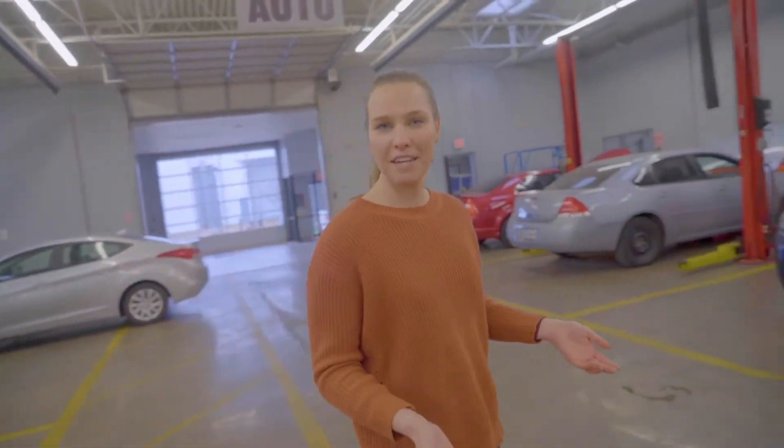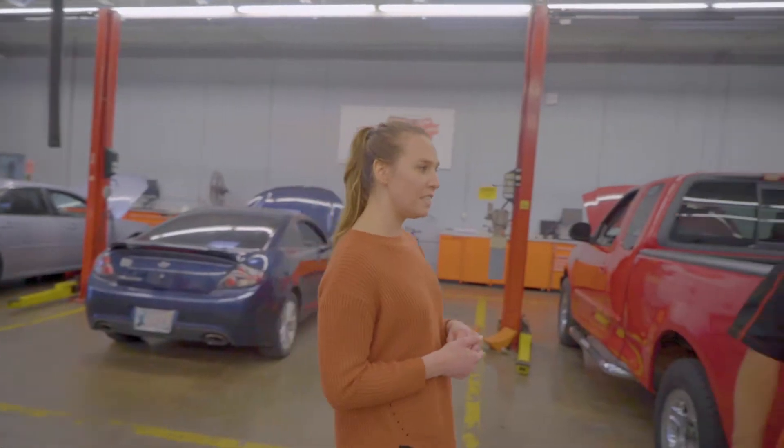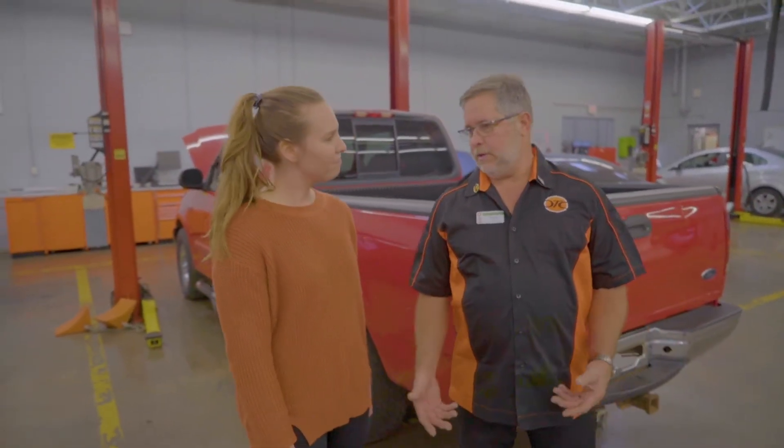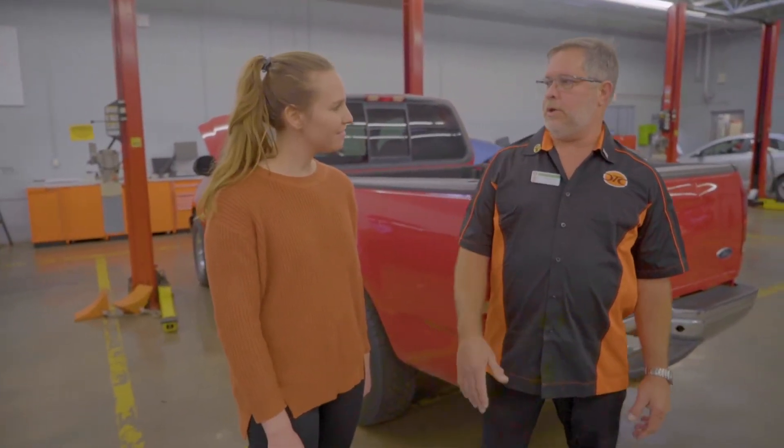We're here to learn a little bit about the Automotive Technology Department at OTC, and we have our department head Tony Muglia, who's also one of our instructors. Let me tell you a little bit about our program and why you want to come to OTC.